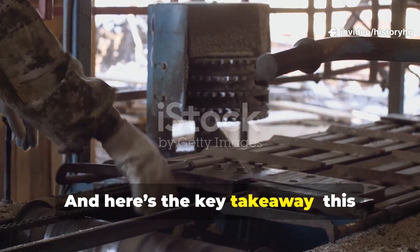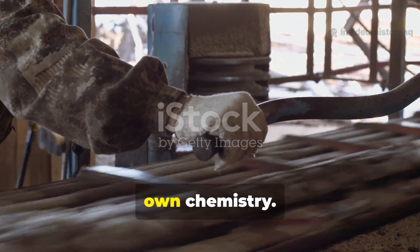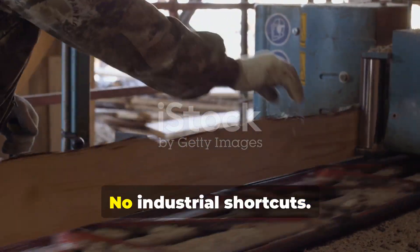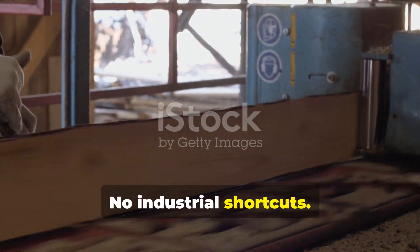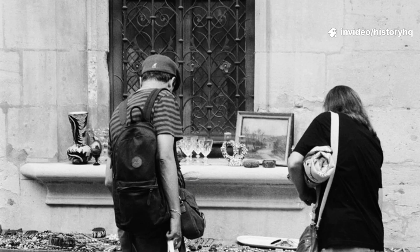The key takeaway: this process works because it mirrors nature's own chemistry. No synthetic preservatives, no industrial shortcuts — just heat, resin, and an understanding of how wood breathes.